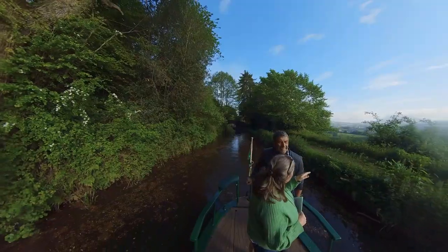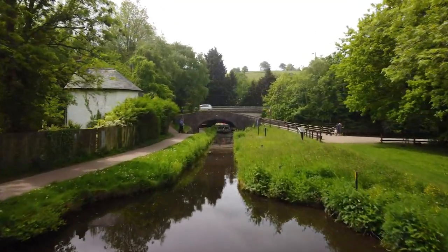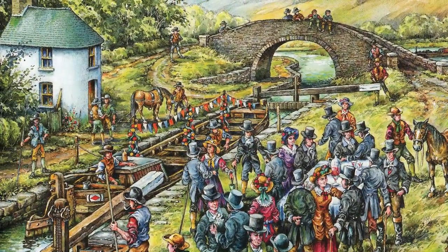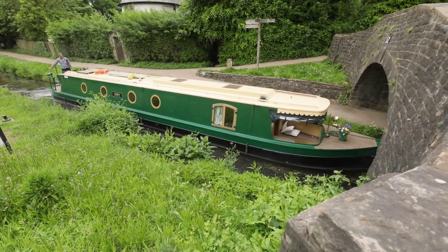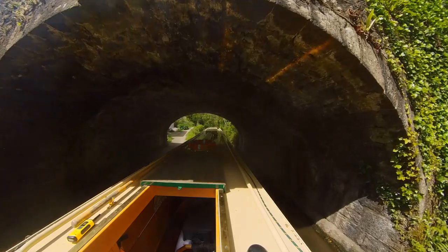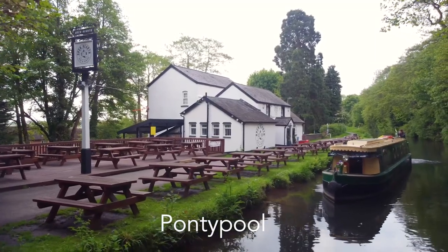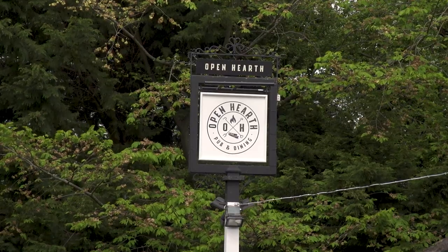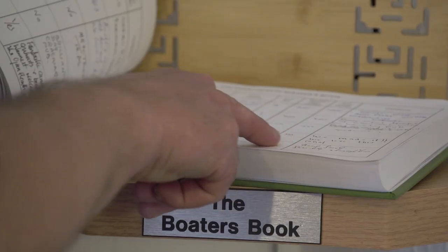Heading further south, another historically significant area is the Pont de Moyle Basin, where the canal narrows so that boats could pay at the Toll House. Thankfully you won't have to pay a fee to use the canal today, but it's a fascinating place to explore. A lot of people who head south enjoy a stop at the Open Hearth pub with its canal-side seating. As this part of the canal is newly reopened, they've opened a book for you to record your journey.